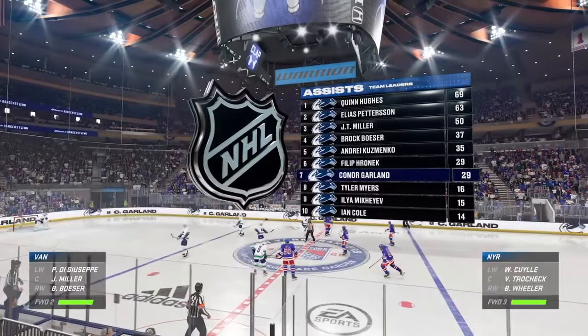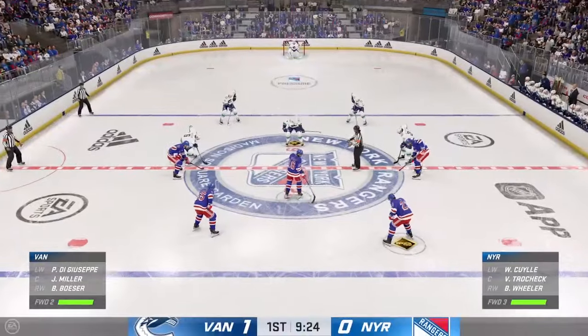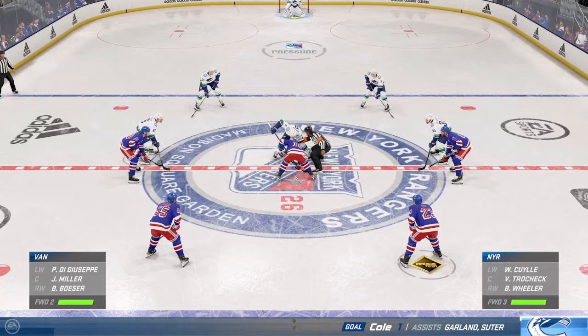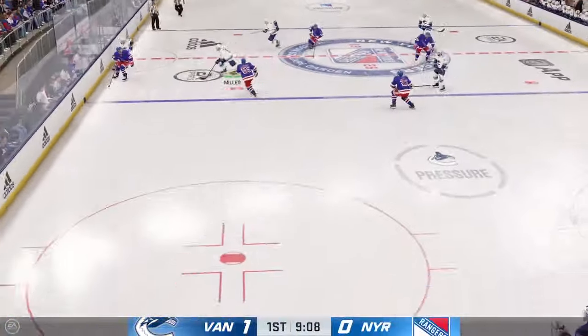Vancouver's done a nice job staying with their game, and it finally pays off with a goal. When you trust the process and stay to task, this is exactly what happens. You have good habits, you find a way to get it done, and you execute. Now you've got to build on it — find a way to get another one and continue with consistency.